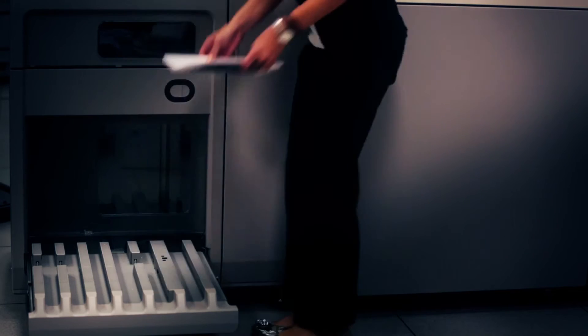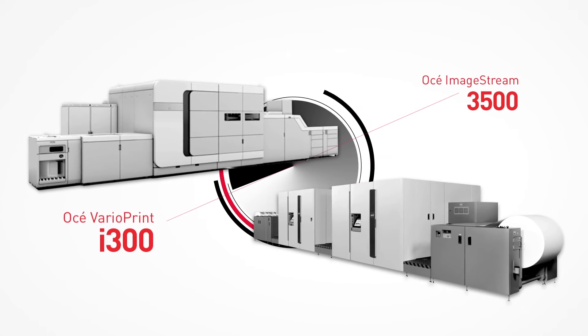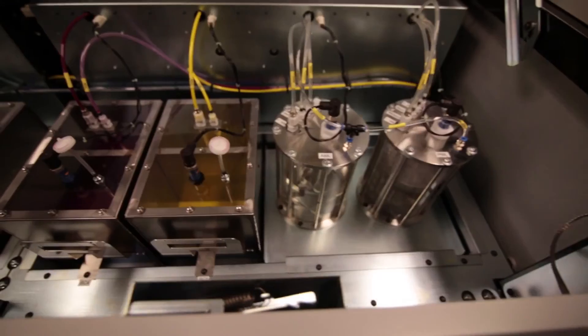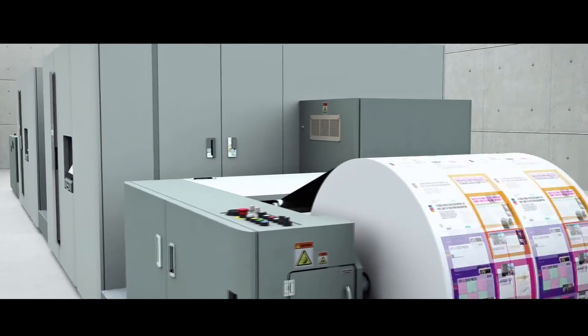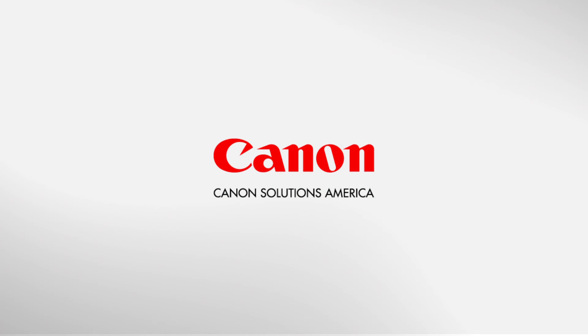We're seeing quality levels that we never dreamed possible. The OSEI ImageStream 3500 and OSEI VarioPrint i300 — groundbreaking inkjet technology that offers superior digital print solutions for companies looking to join the inkjet revolution. Canon, changing the print world again.